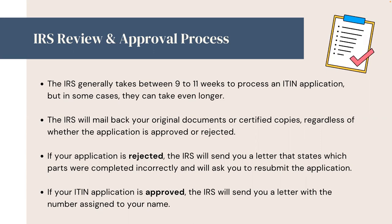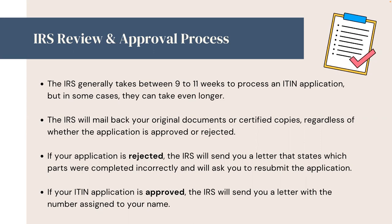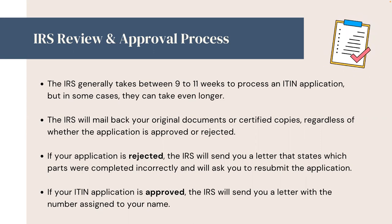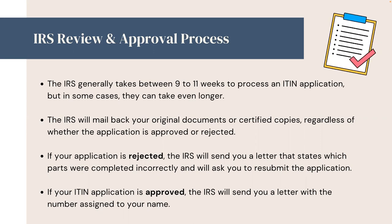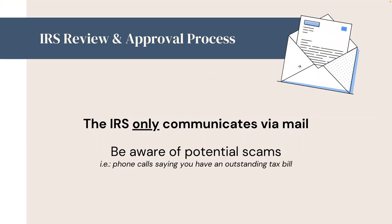If your application is rejected, the IRS will send you a letter that states which parts were completed incorrectly and will ask you to resubmit the application. If your ITIN application is approved, the IRS will send you a letter with a number assigned to your name. Make sure to keep a copy of all of your paperwork — scan it or take a picture of it. The IRS sends all communication via mail only. Beware of any potential scams, such as phone calls that say you have an outstanding tax bill.